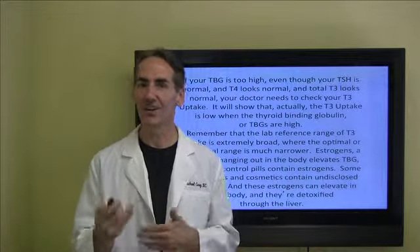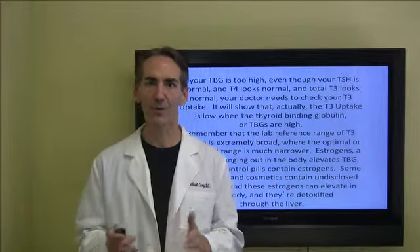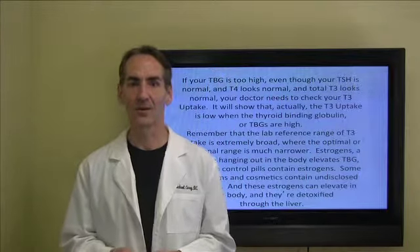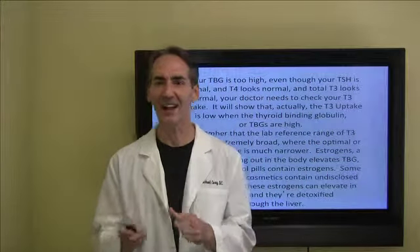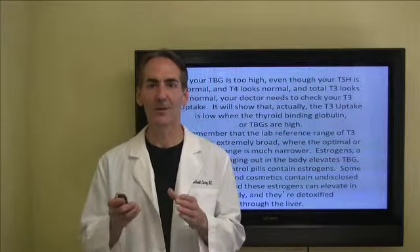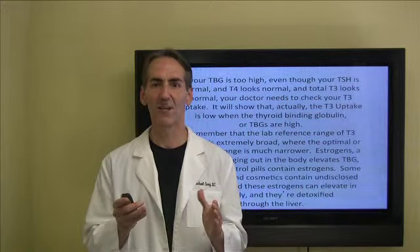I know this gets pretty detailed, but that's why so many people out there have problems — doctors are not doing the thorough testing that they should, and they're not evaluating you from a functional basis. Remember that taxicab reference: the range of T3 uptake is extremely broad, where the optimal functional range is very much more narrow.